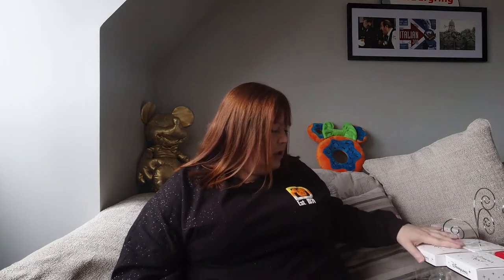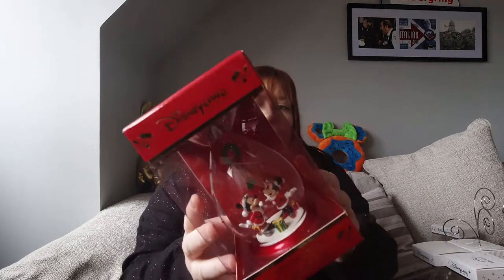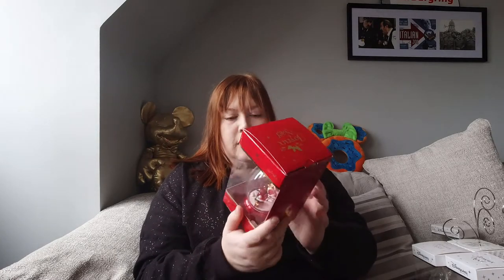Hey everyone, welcome back to my channel. Today I'm going to be talking about the Disneyland Paris Christmas baubles — not just standard Christmas baubles. These are the ones I first saw when I went to Disneyland Paris back in 2018. They are boxed limited edition baubles.